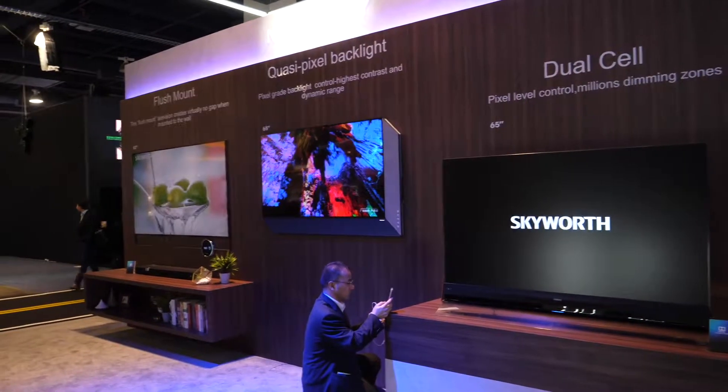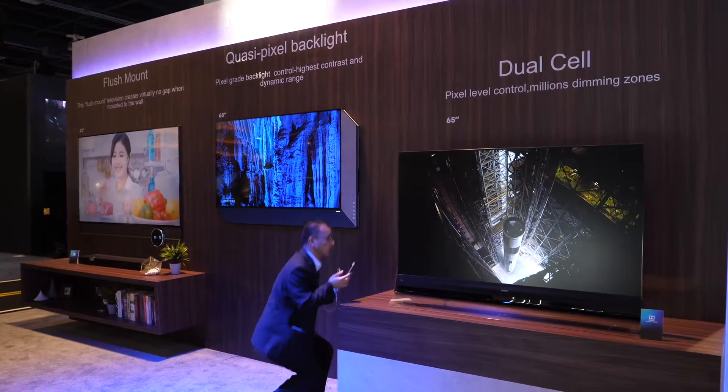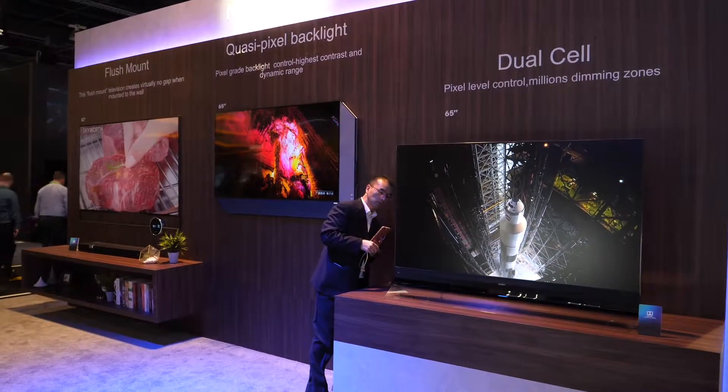Skyworth has been in North America for about two years, and you're going to start seeing it on Walmart.com, Amazon, and even eBay. The OLED televisions are coming later this year. The price point for that 65-inch TV is about $2,999 — and that's an estimate since it's not on the market yet — and the 55-inch is around the $1,800 mark.